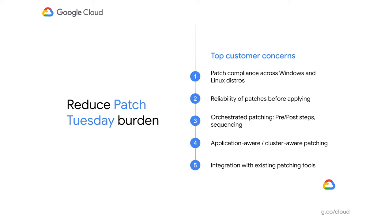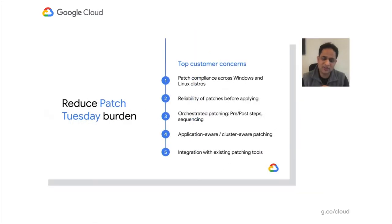The second big thing we heard is reliability of patches. Most customers are patching in a phased rollout — they always start with their dev environment first. If that goes fine, they go to staging, then pre-prod to prod. They do this because they're worried that a particular patch or package might create incompatibility issues or break existing applications. They hope to find issues throughout the phased rollout so they can fix them before applying to the next environment.